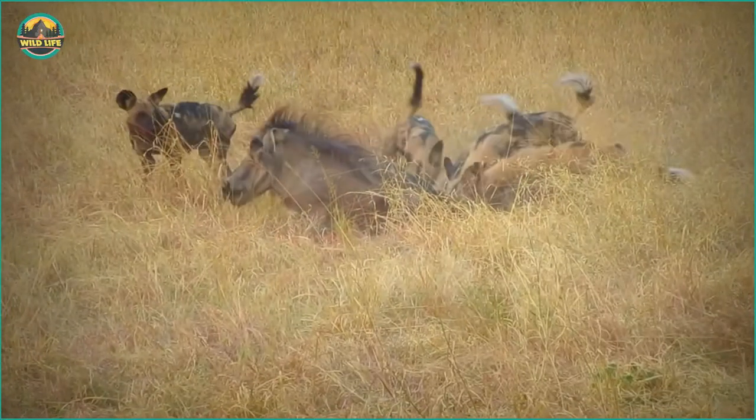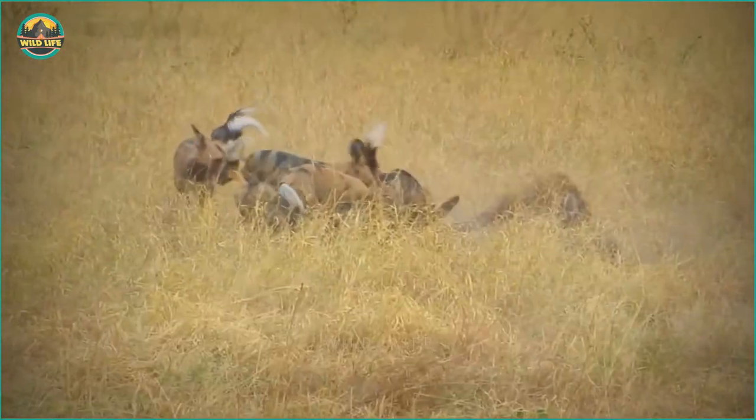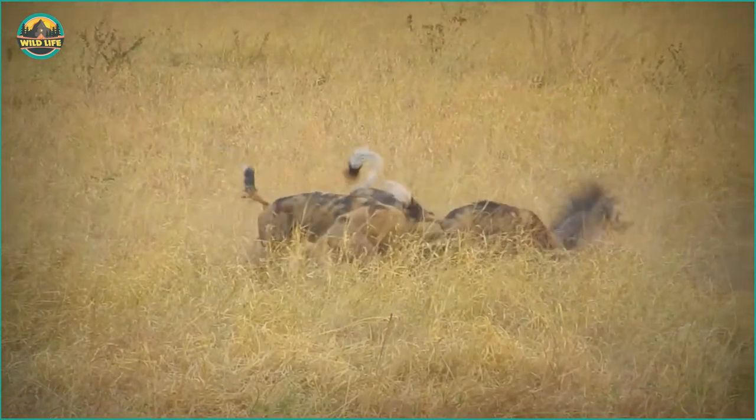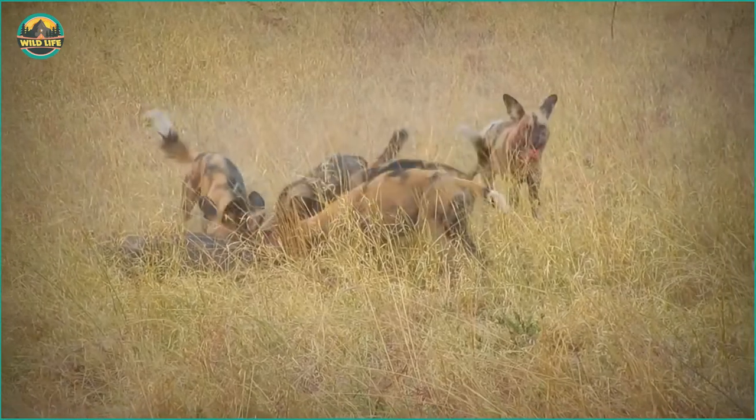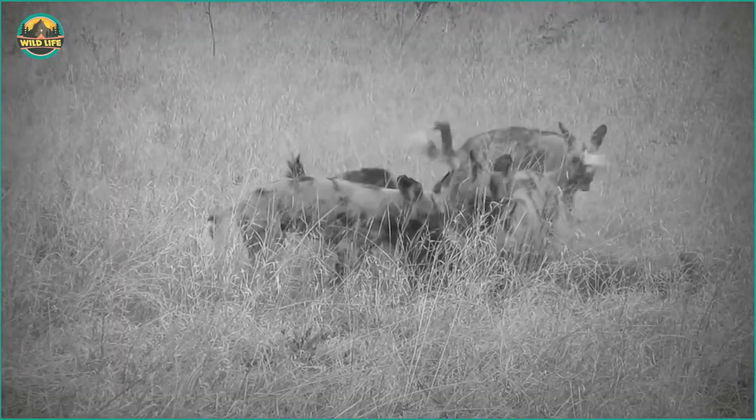Wild dogs are ruthless. These wild dogs are dismembering this poor warthog alive, biting and eating it from every angle. The warthog is in pain as they tear him to shreds, but they need to eat, and the warthog is just what the doctor ordered.